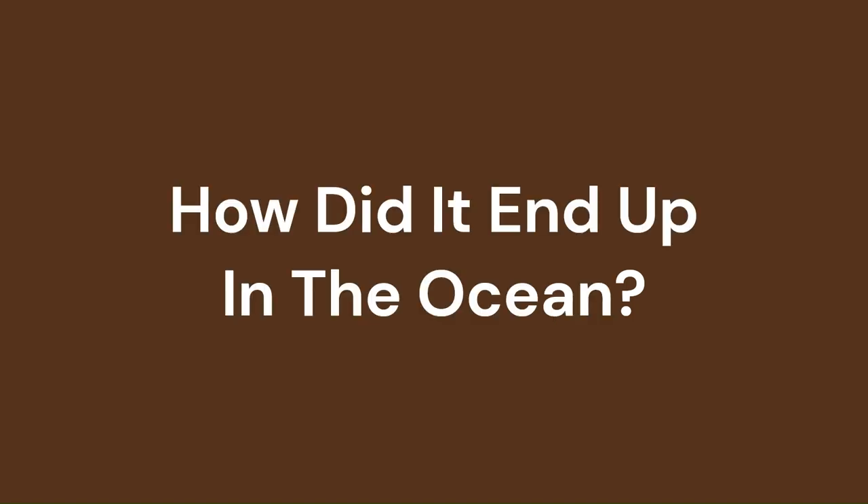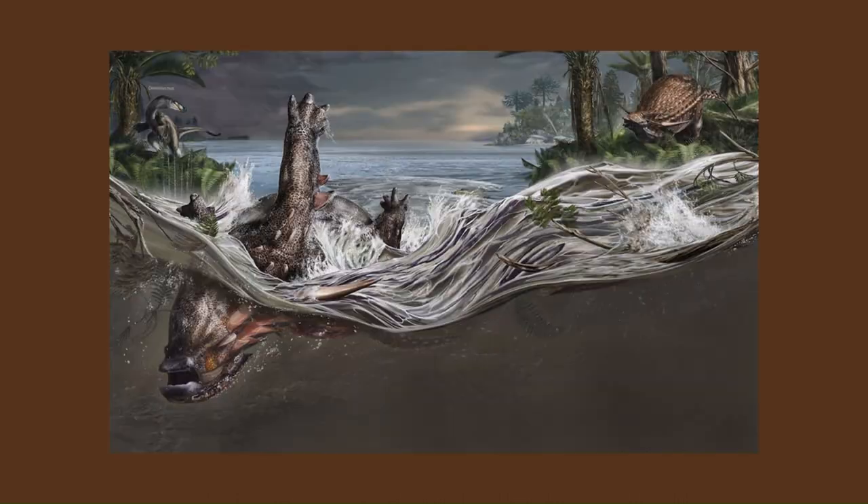The best idea scientists have proposed is that Borealopelta was washed out to sea after a flood, leading to its eventual death by drowning in the harsh, primordial ocean. Due to its large armour, its body would have sunk in no time. Its amazing preservation is probably due to the animal being quickly covered by sediment, meaning there were little to no opportunities for scavengers to eat its corpse.